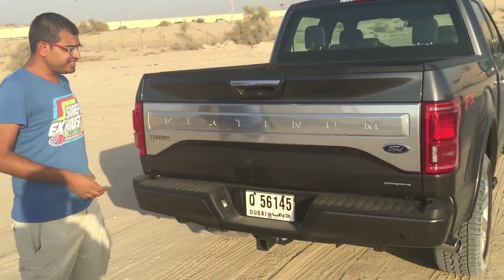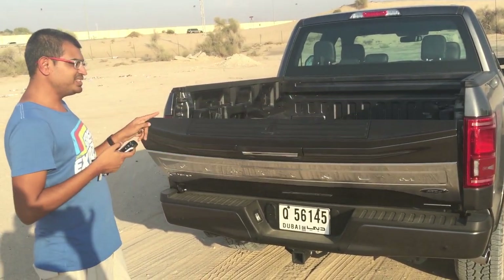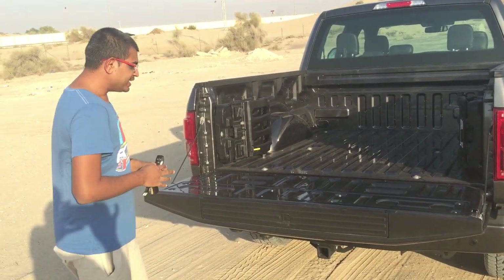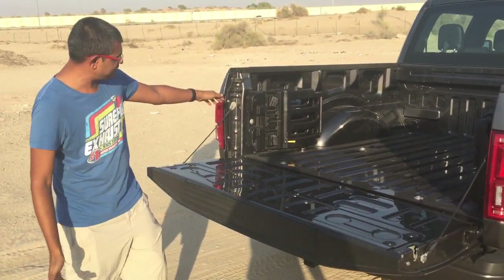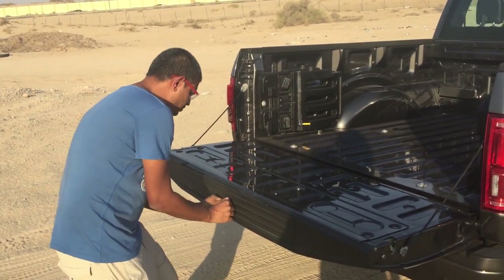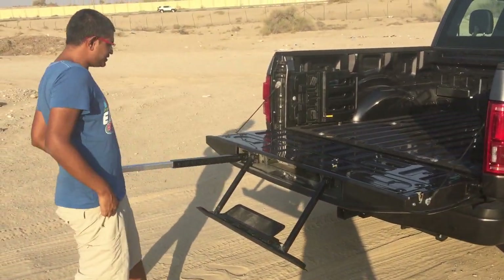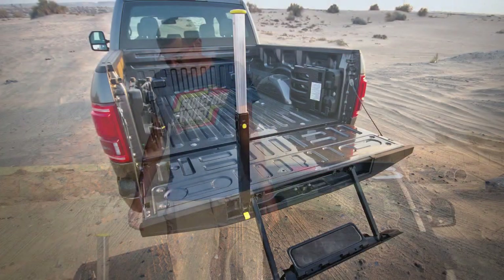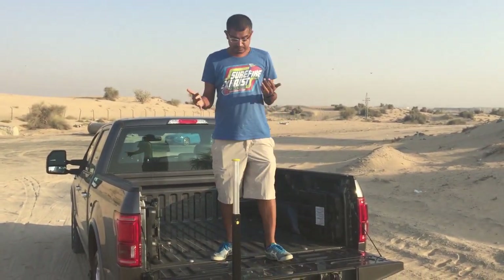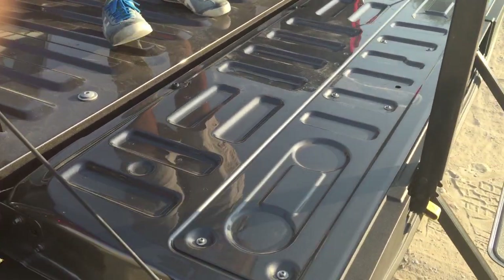This is actually the world's first power-opening tailgate — it's hydraulically damped, which is quite cool. This is also the first time Ford has updated the man step, basically the step that helps you get into the truck bed. It's got bed extenders and tie-downs, and if you want to climb in, you pull this yellow thing out, flip it up, and that's it. It's really well thought out for the kind of people using these trucks on a day-to-day basis — very handy and very well executed.